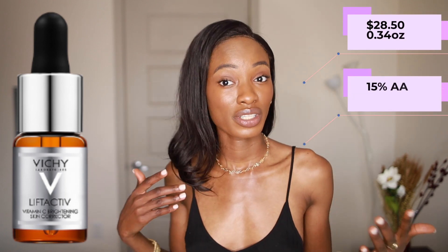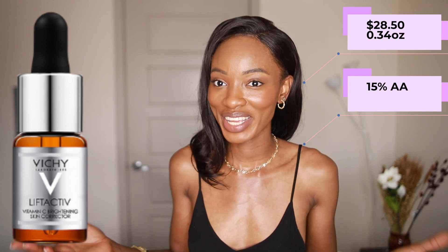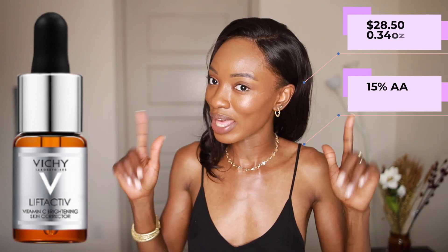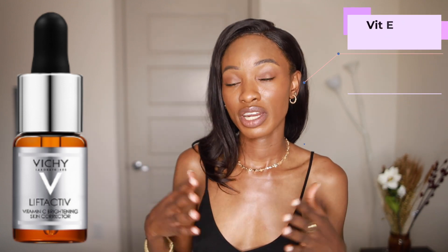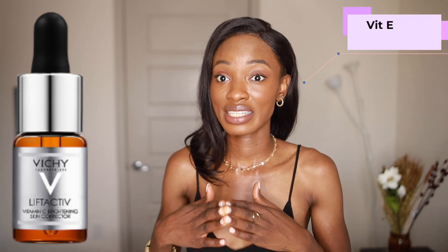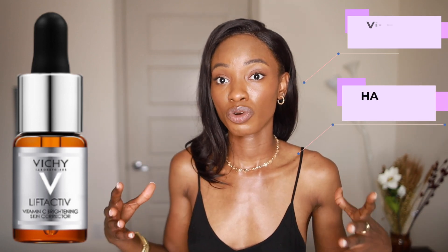The Vichy product has 15% ascorbic acid — again, it doesn't specify whether it's L-ascorbic or D-ascorbic acid, but let's assume it's L-ascorbic acid since that's what matters. It also has vitamin E, which actually helps ascorbic acid stay stable, as well as hyaluronic acid, which is great for plumping and keeping your skin hydrated.